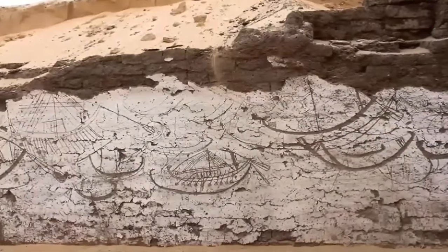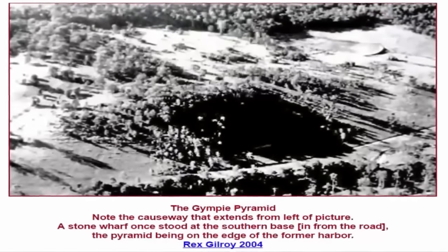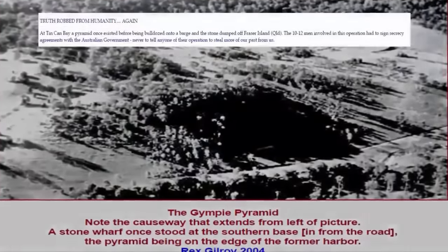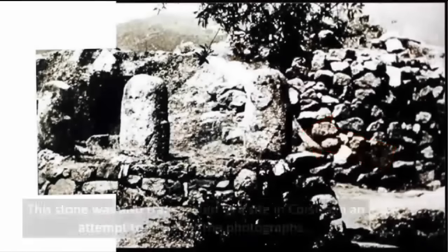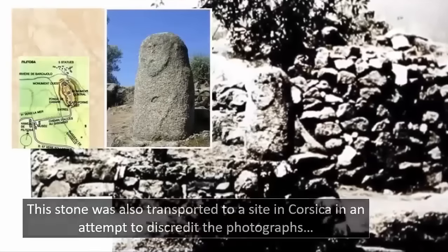At Tin Can Bay, the chosen location of this once-existing ancient Egyptian pyramid, for some reason, over the last century, a massive cover-up operation has ensued. The pyramid was subsequently bulldozed onto a barge and the stone dumped off Fraser Island. The 10 to 12 men who were involved in this lengthy, destructive, and highly criminal task all signed secrecy agreements with the Australian government, agreeing to never tell anyone of their operation to rob Australians and the rest of the world of a truly historical understanding.